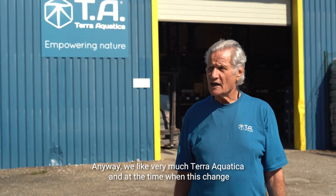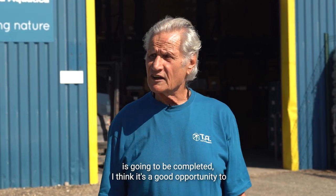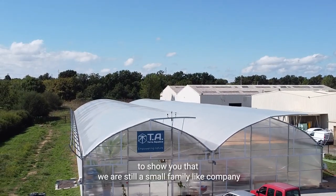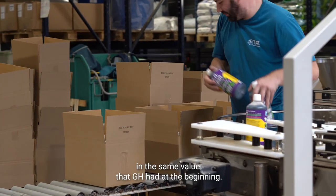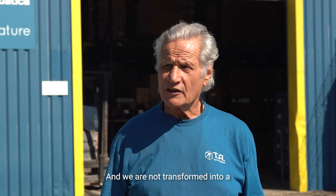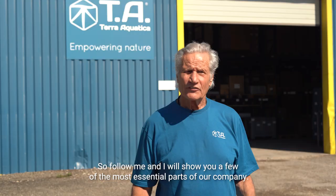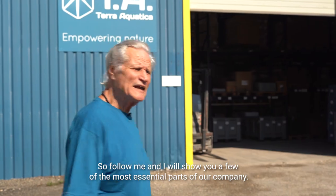We like very much Terra Aquatica and at the time when this change is going to be completed, I think it's a good opportunity to make you visit a little bit of our company and our greenhouses — to show you that we are still a small, family-like company with the same values that GHE had at the beginning, and not transformed into a big corporation like our competition would like to make you believe. So follow me and I will show you a few of the most essential parts of our company.